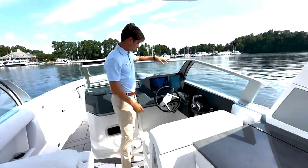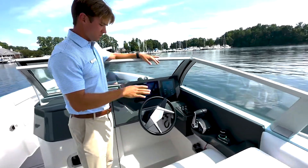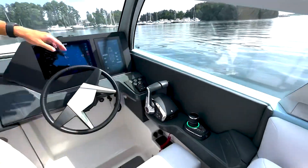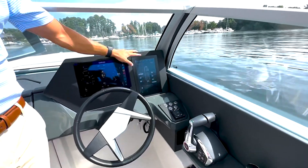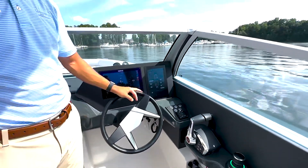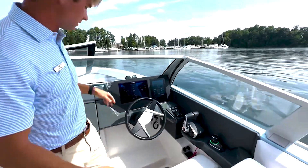Here at the helm, equipped with the Simrad, joystick, digital throttle and shift, start and stop. And then your main spot for all your digital switching — so you won't see a lot of toggle switches on an AVIAR, just cool things like that.